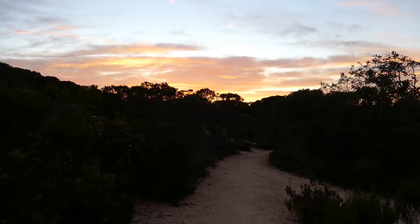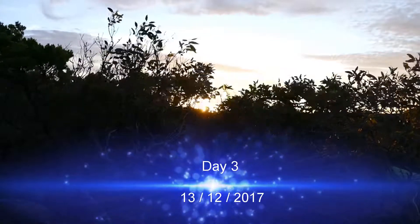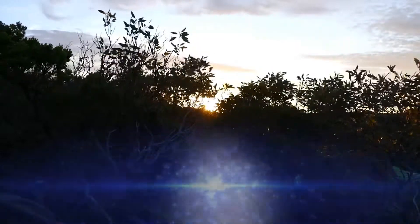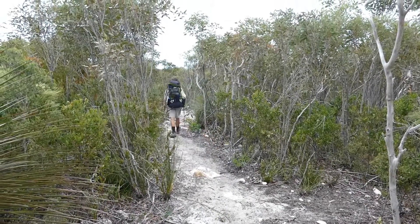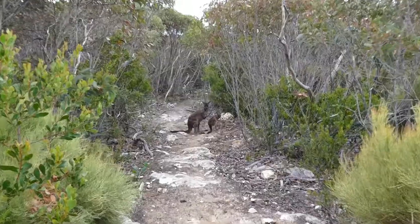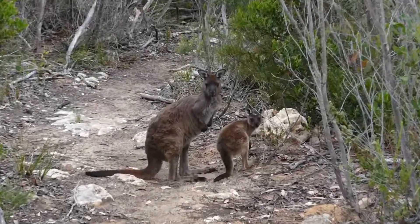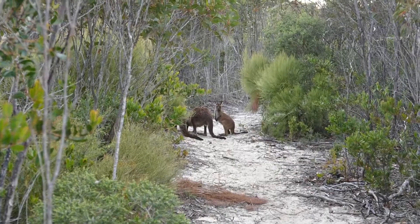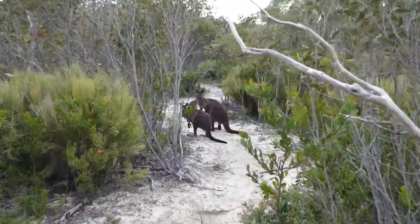Today the temperatures are once again expected to be very high, so we get on our way shortly after sunrise. The plan is to cover as much ground as possible early in the morning. Along the path we encounter multiple groups of kangaroos and wallabies.